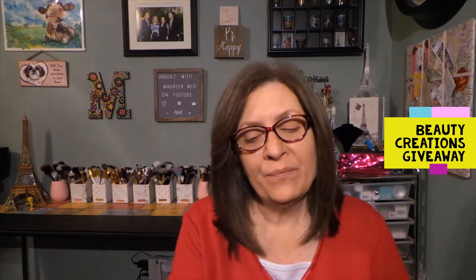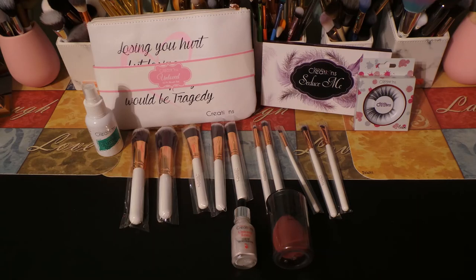So that is my Beauty Creations giveaway for today. I hope you all enter and that you like these items. The brushes and the palette alone are worth a good amount of money. We'll get this shipped out — this is just one winner. As soon as the winner is drawn on May 17th, hopefully I can get it shipped out that week. I appreciate all of you watching and supporting the channel and I hope everyone is doing well and is healthy and happy. Good luck to all that enter. I hope to see all of you in my next video. Bye-bye now.